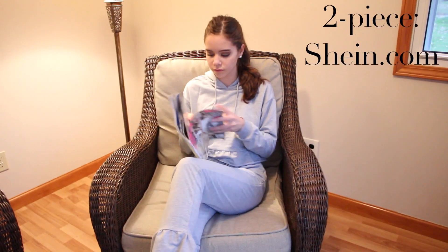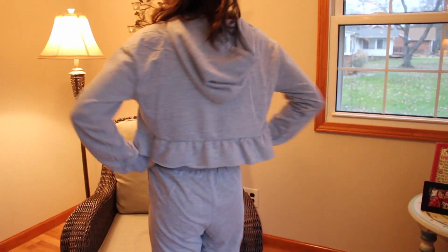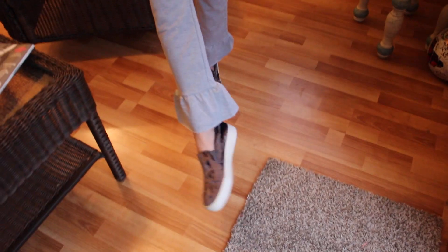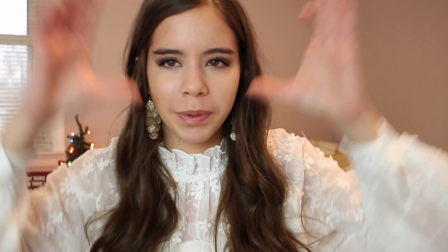For outfit four, we want something comfy and lounge-around but still cute. This little two-piece outfit from Shein.com is adorable and the comfiest thing ever. The top is a lightweight drawstring pullover sweatshirt-type with a little ruffle at the bottom, and you have matching pants with a little flare and ruffle at the bottom — it all matches so perfectly. Two-piece matching outfits are definitely a trend this winter season, and ruffles are a trend too. I have my pearls in because pearls make everything better.